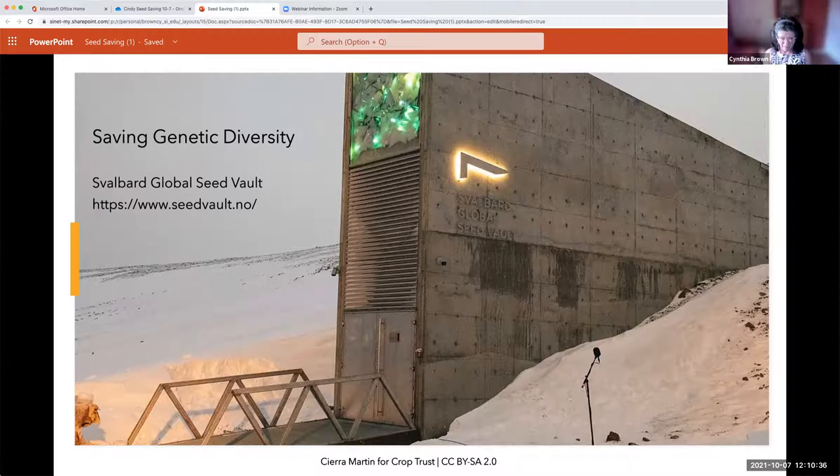The seed bank father was Cary Fowler, an American who grew up in Memphis, Tennessee. He understood the importance of saving seeds in a climate-controlled safe spot, which is why the vault is built into the side of a mountain between Norway and the North Pole — cold and protected. They started out saving seed from grains and edible plants, but it now also saves native plants and orchid seed. The genetic diversity stored here is an asset for the world.